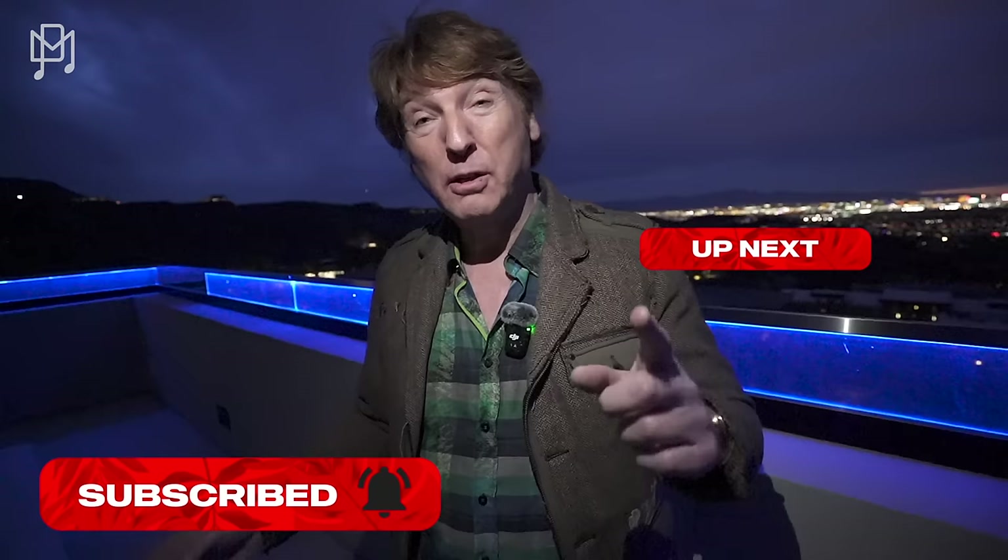Hit the subscribe button, hit the bell. All the info for this house will be in the description. Go check out Happy Jewelers — buy yourself a watch, some jewellery, or a lab diamond. Subscribe, like, comment. Tell us how good this house is. $100,000 a month — you can have it. And that view over there. Bye!